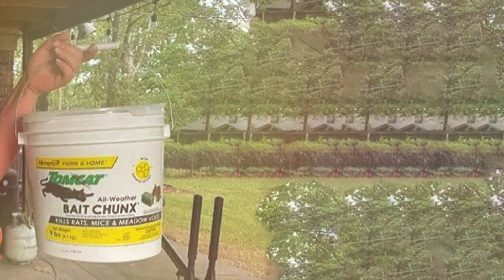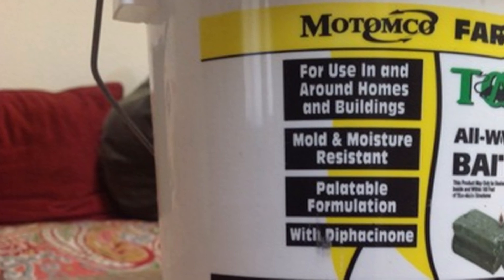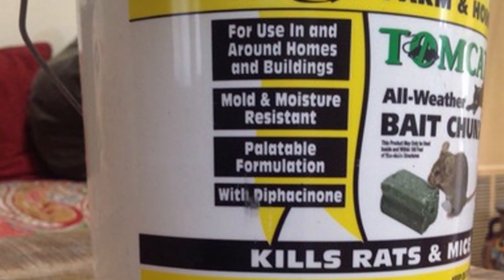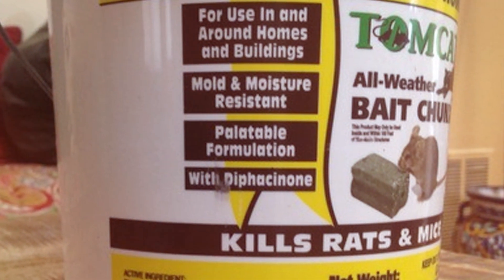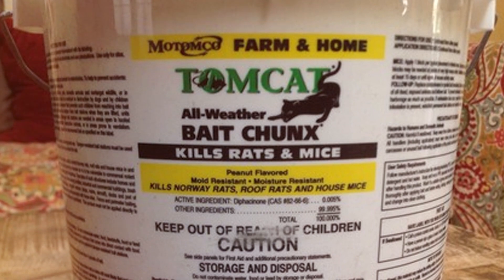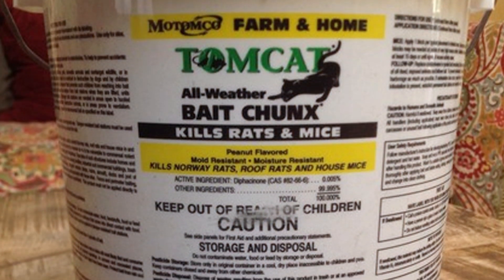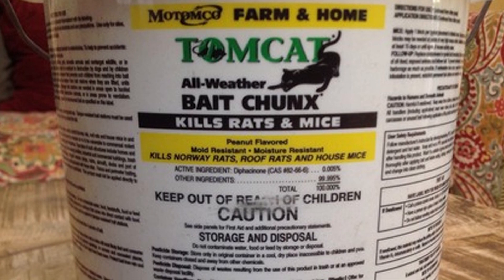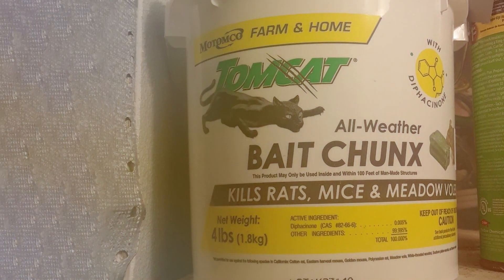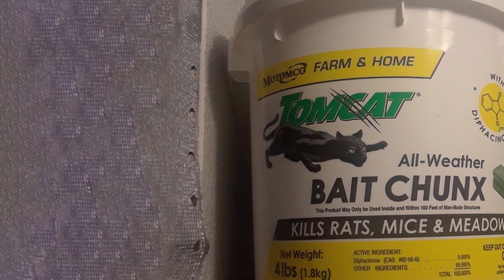Each chunk is crafted with a hole in the center, allowing for easy placement on bait station rods, thereby enhancing safety and targeting precision. The bait chunks are also molded under high pressure, making them highly resistant to crumbling or breaking, thus minimizing waste and ensuring more efficient consumption by the target pests. Safety is a paramount concern with Tomcat All-Weather Bait Chunks. The product incorporates a distinctive color and design to prevent accidental ingestion by non-target species, and it comes packaged in a tamper-evident container to ensure consumer safety.